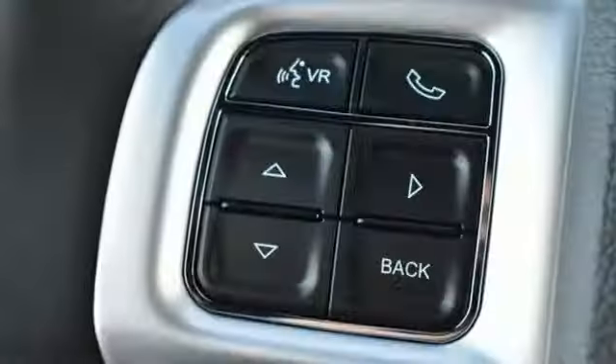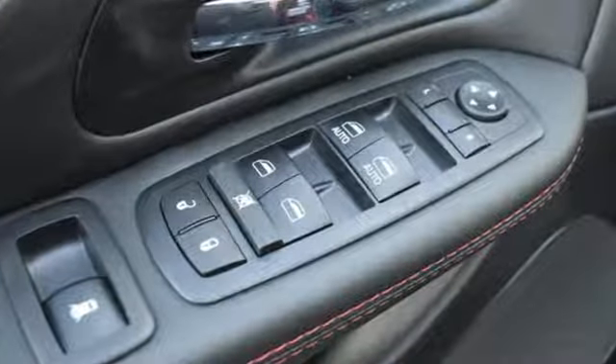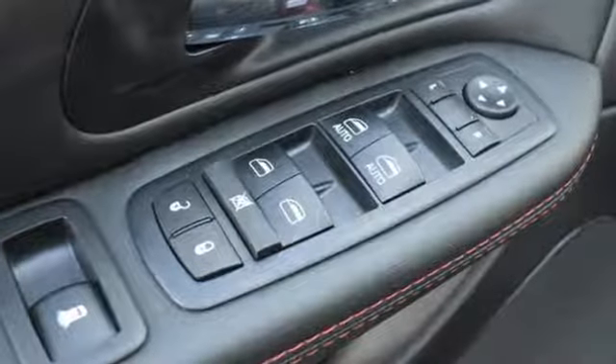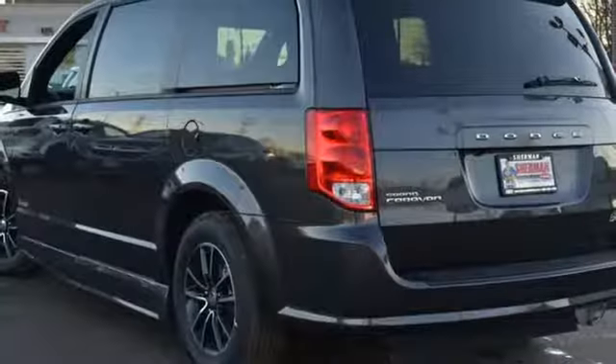New Car Test Drive rights: the Dodge Grand Caravan offers amazing versatility with one of the most convenient cabins in its class. The flexible seating, abundance of storage space and impressive entertainment options can make life easier for busy owners.